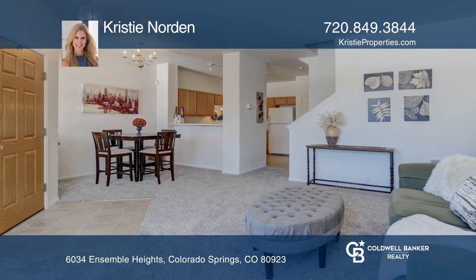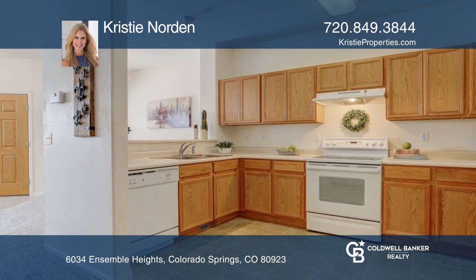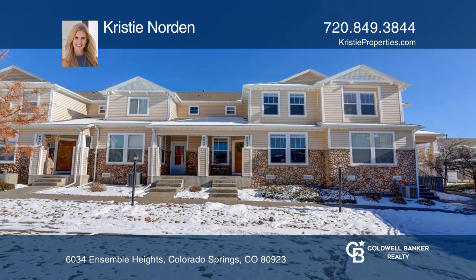The open floor plan offers a living and dining room and a kitchen. It's complete with a darling front patio facing a courtyard and a garage. Schedule a showing today with Christy Norden.